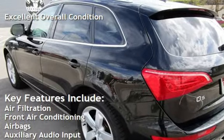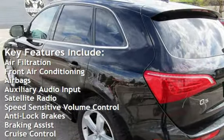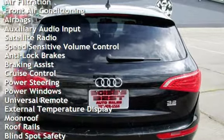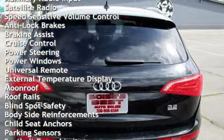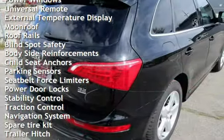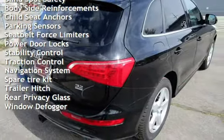Air filtration, front air conditioning, airbags, auxiliary audio input, satellite radio, speed-sensitive volume control, anti-lock brakes, braking assist, cruise control, power steering, power windows, universal remote, and external temperature display.